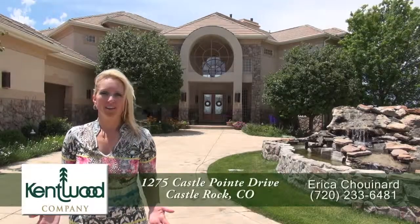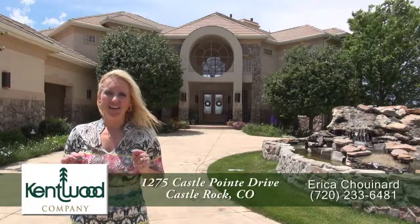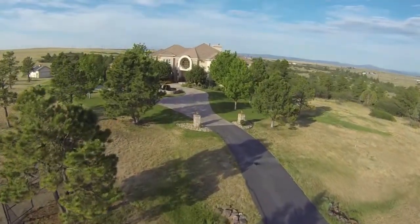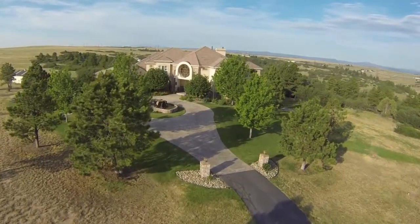Welcome to this amazing property. There are a lot of luxury homes in Colorado, but I've never seen one like this. If you're looking for privacy, this home sits on a 73-acre estate with panoramic mountain views in an exclusive gated community.